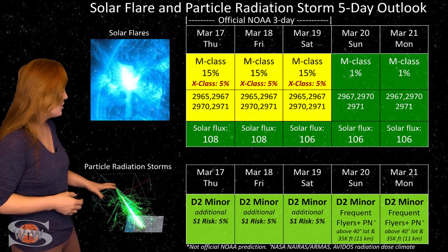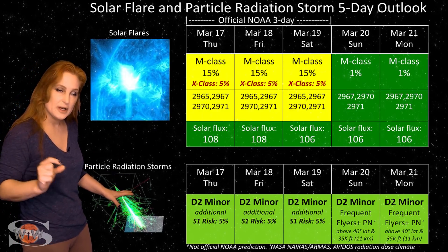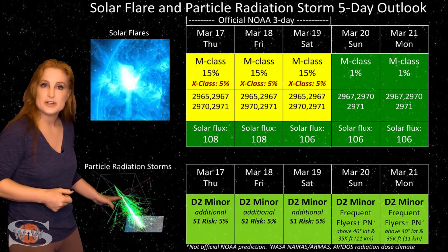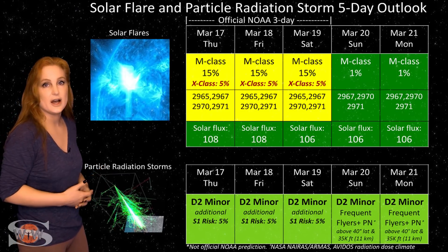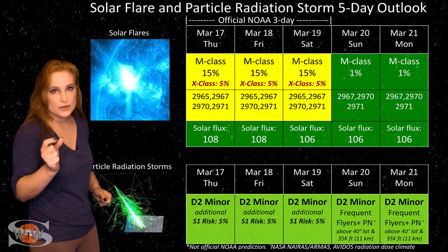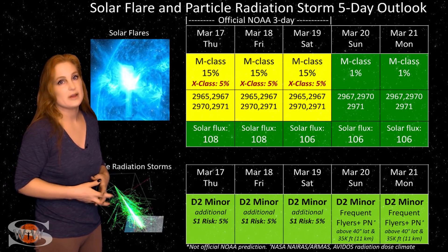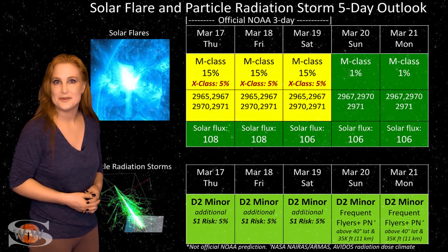Also, because we are still climbing out of solar minimum, the cosmic ray flux is a little bit high, plus we have that small risk for a radiation storm. So you frequent flyers — especially those in air crew who fly over 800 hours annually and fly at high latitudes and high altitudes — you are in the moderate range for radiation dose. Just pay attention, because we might get that additional risk with the radiation storm threat we have right now over the rest of this week, and then after that things should settle down.